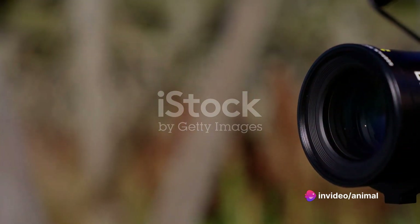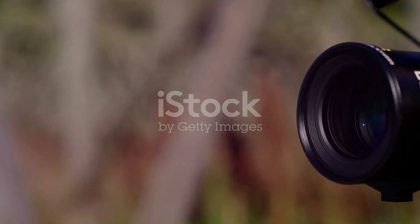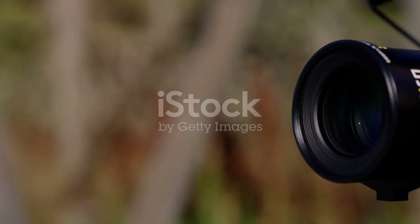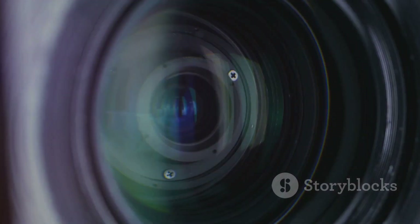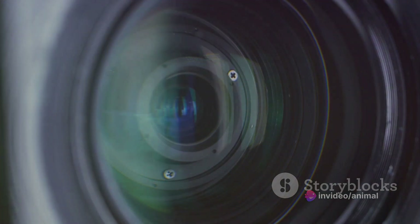Next, let's talk about lenses. They are as important as the camera, if not more. A telephoto lens is a must-have; it enables you to photograph animals from a distance, keeping you safe and not disturbing the wildlife. A wide-angle lens is also useful for capturing landscapes and large animal groups. And don't forget a macro lens for close-ups of insects and plants.